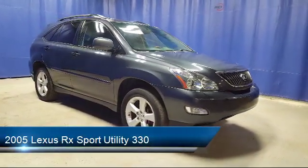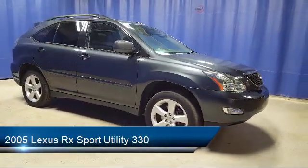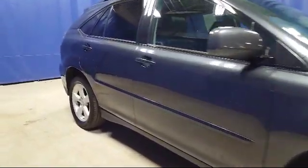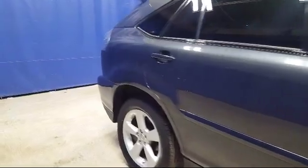It comes equipped with a leather-wrapped steering wheel, electronic stability control, tire pressure monitoring system, keyless entry, alloy wheels, and steering wheel controls.